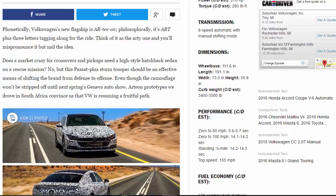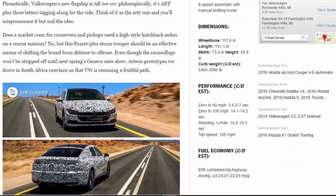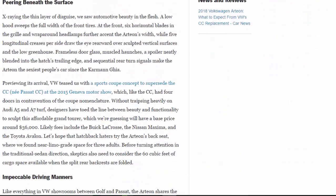Even though the camouflage won't be stripped off until next spring's Geneva Auto Show, the R-D-1 prototypes we drove in South Africa convince us that VW is resuming a fruitful path. Peering beneath the surface, X-raying the thin layer of disguise, we saw automotive beauty in the flesh: a low hood sweeps the full width of the front tires, six horizontal blades in the grille, and wraparound headlamps further accent the Arteon's width, while five longitudinal creases per side draw the eye rearward over sculpted vertical surfaces.